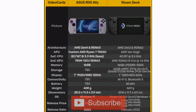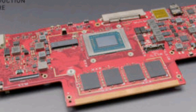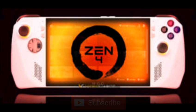Asus has already confirmed those product codes, and it is easy to find them on the Asus as well as the FCC websites. The console is listed with two product codes: RC71L and RC71X. The difference between the L and X variants is currently unclear, but it is quite common for Windows handheld makers to have many models with different memory or storage options.